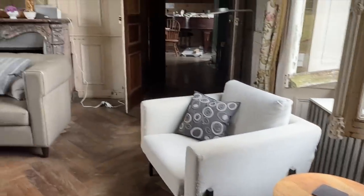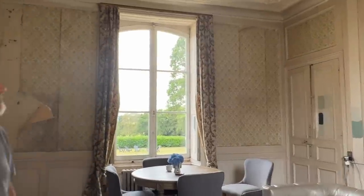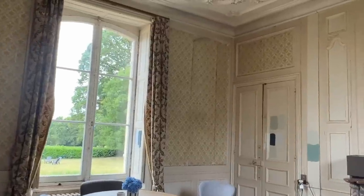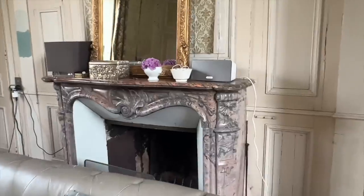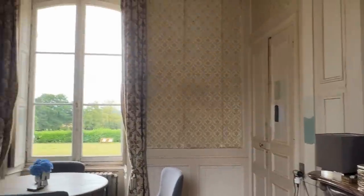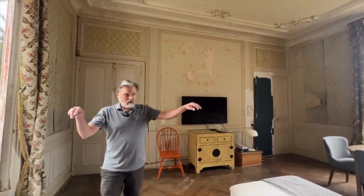None of this furniture will stay — this is all just things we put in here to get comfortable. We will have a TV in here because this will be our family room. It's a really pretty room and it's got a beautiful fireplace. This room in particular has four sets of doors. Two doorways lead to the center hall and the ones on this side lead to the grand salon.